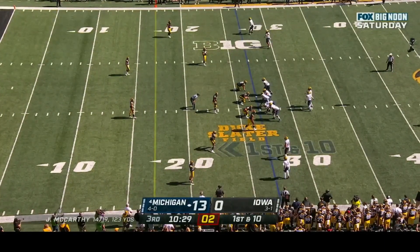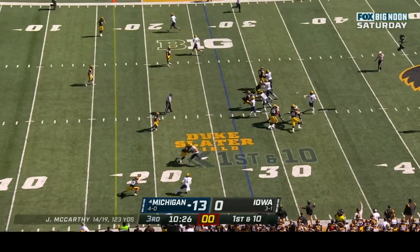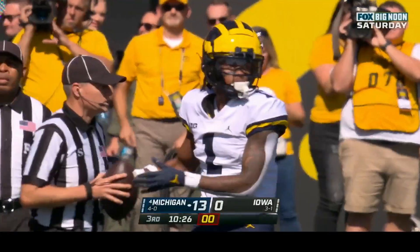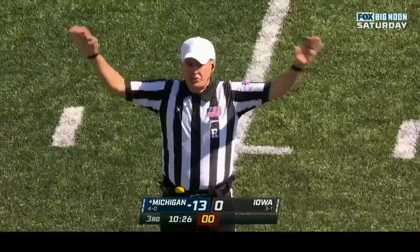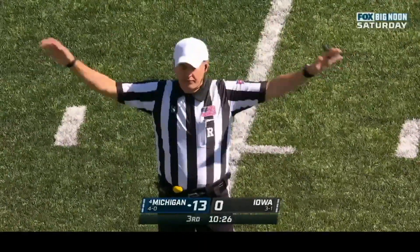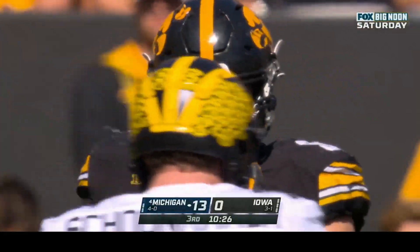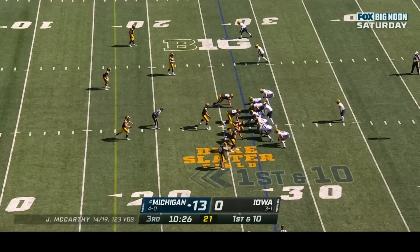Iowa may be the toughest defense Michigan faces aside from Ohio State. Michigan gets a delay of game penalty — second time they've done it. Michigan calls their first timeout of the half. 10:26 to play in the third quarter. Michigan facing first and ten at the Iowa twenty-seven.